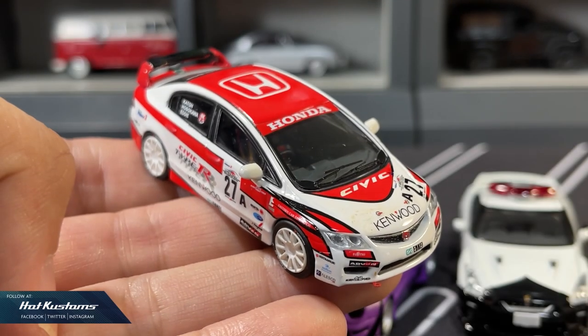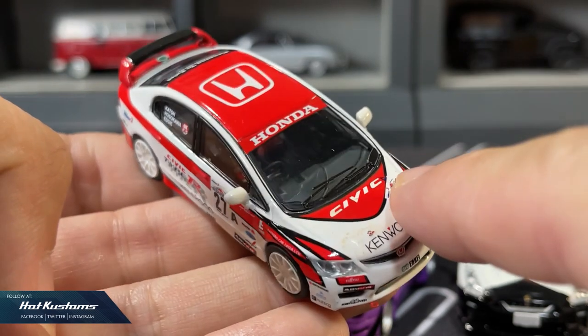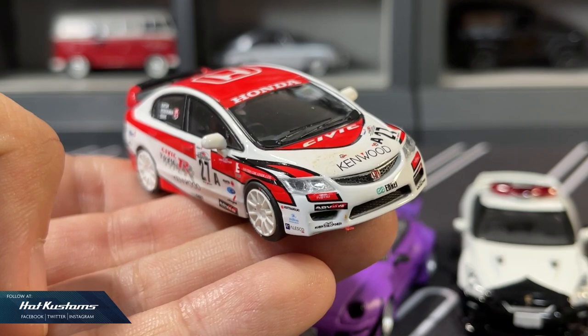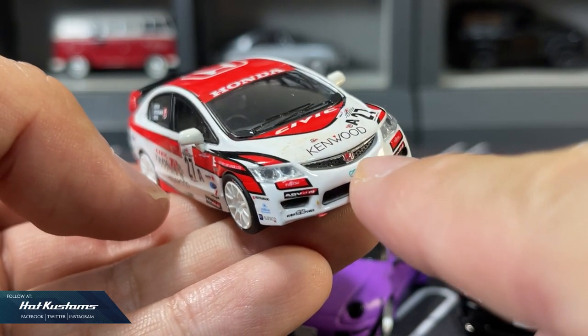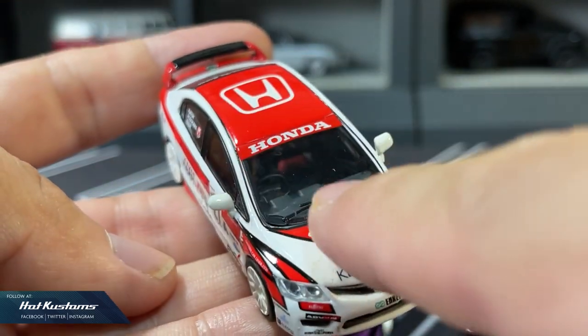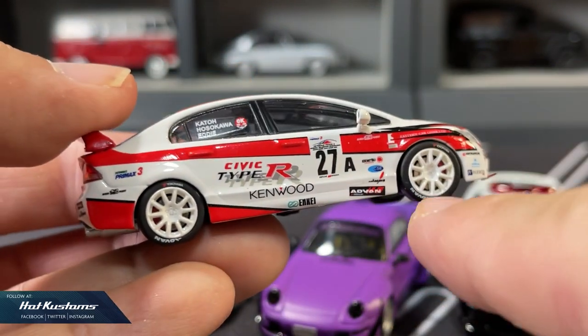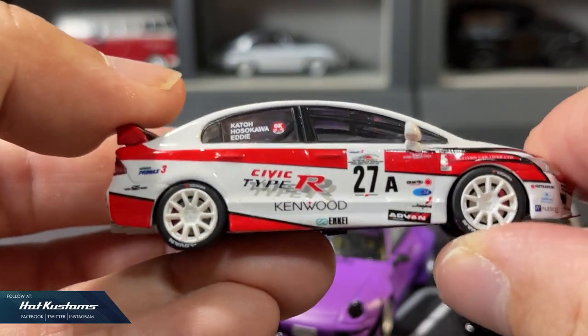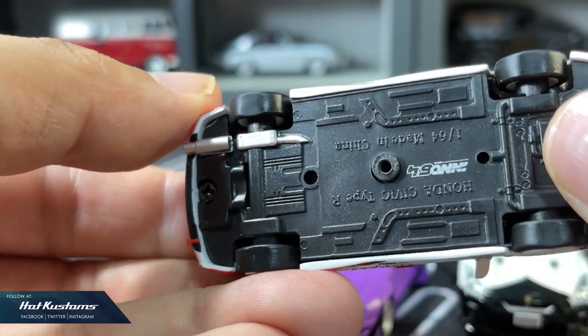Next is Inno64, a brand which I started, stopped for a while, and am starting to collect again. Inno64 is no stranger to all collectors. The quality of their casting has improved greatly over the years — it has all the details that are on par with the real deal, and although they went through many trials and errors over the years, they've sort of established a name for themselves.